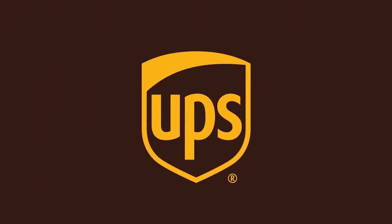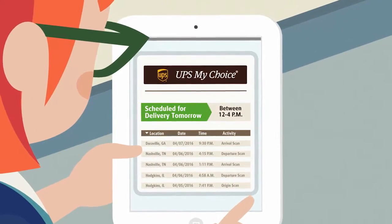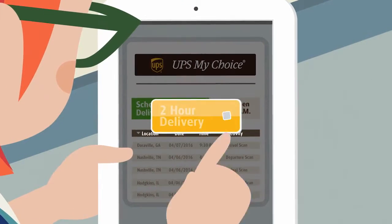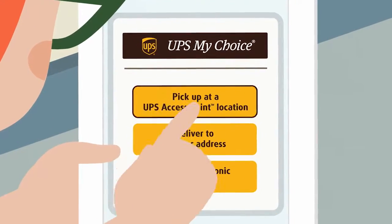That's why they turned to UPS. With UPS, Lori now knows when her medication will arrive. She can select a two-hour delivery window, or if she can't be home, arrange for other safe and secure delivery options.